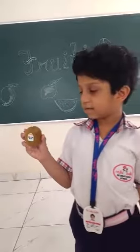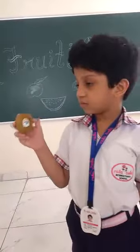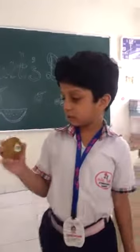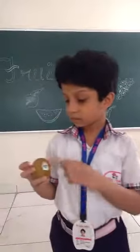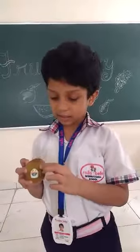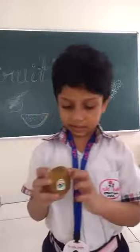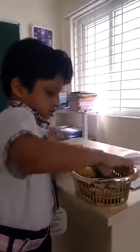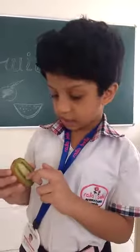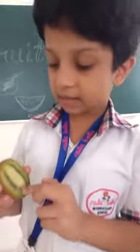This is kiwi. It is originated from China but mostly grown in New Zealand. Its shape is oval. It has fibrous greenish brown colored skin. It tastes sweet. It has many tiny black seeds.